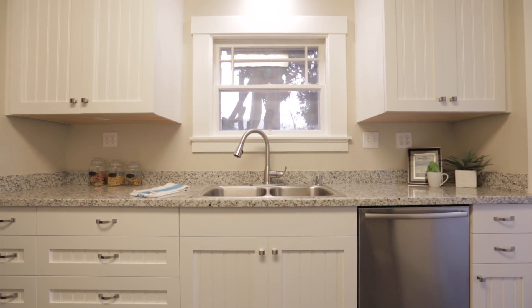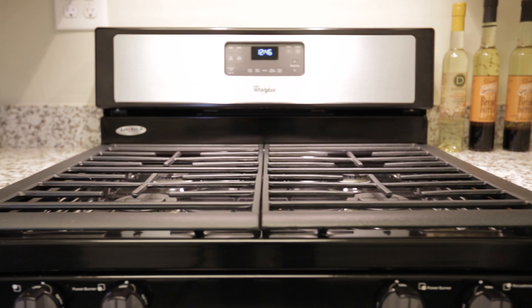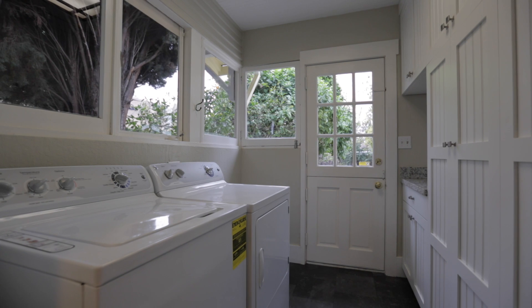The kitchen features updated granite countertops, newly installed custom cabinetry, linoleum tile flooring, and modern stainless steel appliances. Just off the kitchen is a laundry and kitchen pantry, as well as access to the backyard.